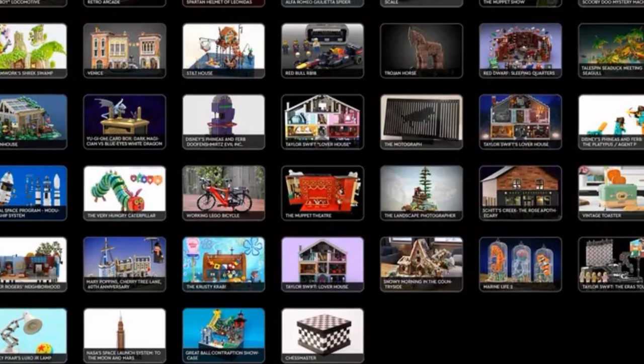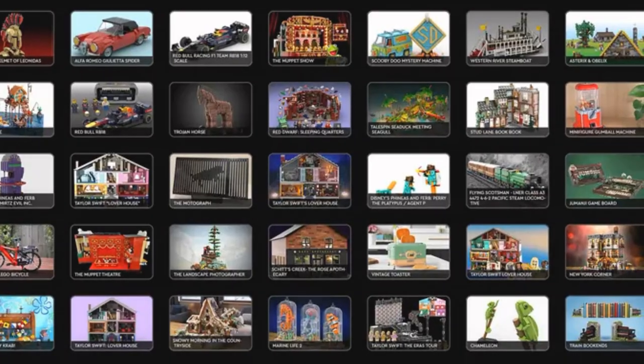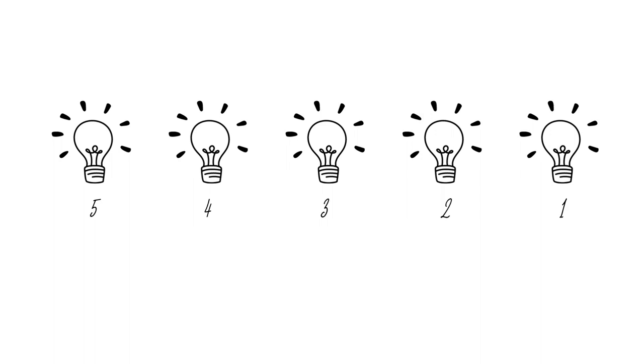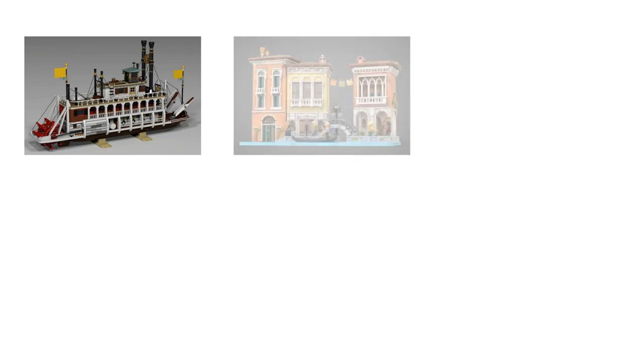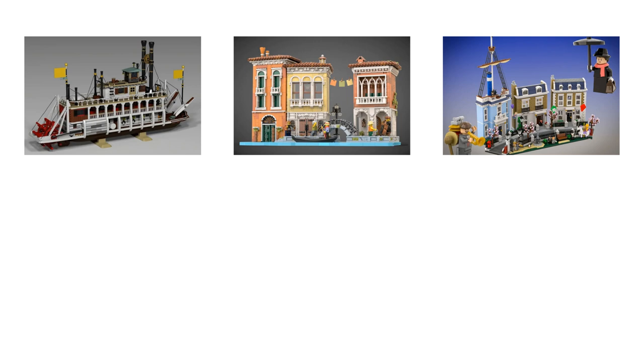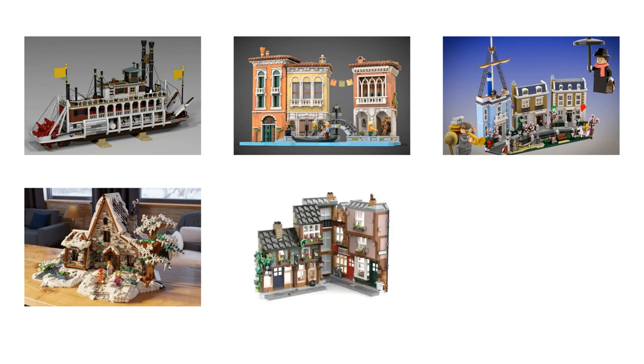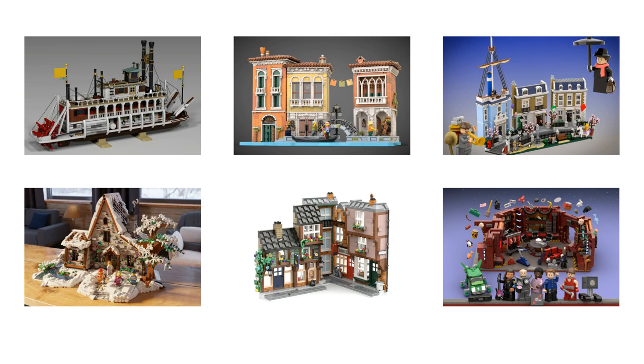Wow, what a list — there are so many great sets. I can see Lego making a Taylor Swift set like they did with BTS. So my top five that I would consider getting if they were production sets are: Western River Steamboat — one day I will build out my Lego Disneyland Paris dream and this would look great in Frontierland. Venice — it's so beautiful. Mary Poppins Cherry Tree Lane — Admiral Boom's house got me. Snowy Morning in the Countryside — it looks like it would be a really interesting build and the end result is lovely. Stud Lane Book Nook — I like books, I like book nooks and I like Lego, this just makes sense. Red Dwarf Sleeping Quarters — I love the show and I must have the Lego for it. Okay, that was six — I cheated.